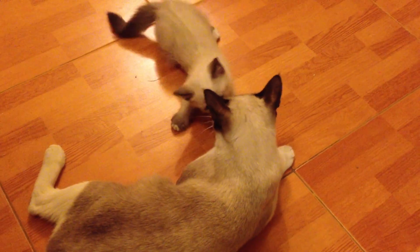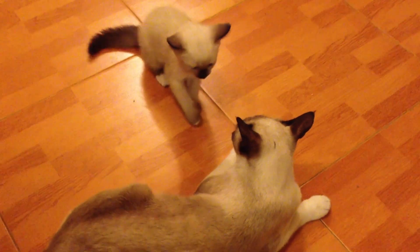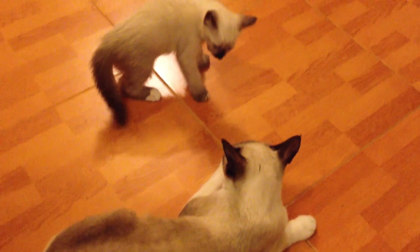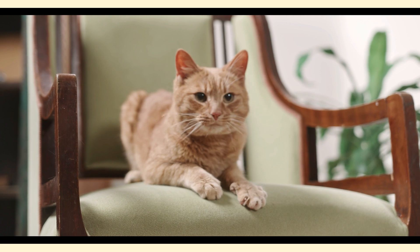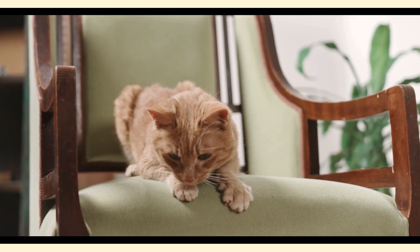But when it's time to hunt or defend themselves, a cat's retractable claws come into action. As they extend their claws, tiny muscles in their paws control this process. It's like pulling a switch — their claws extend and become razor-sharp. This ability provides cats with the ultimate advantage: a surprise attack.